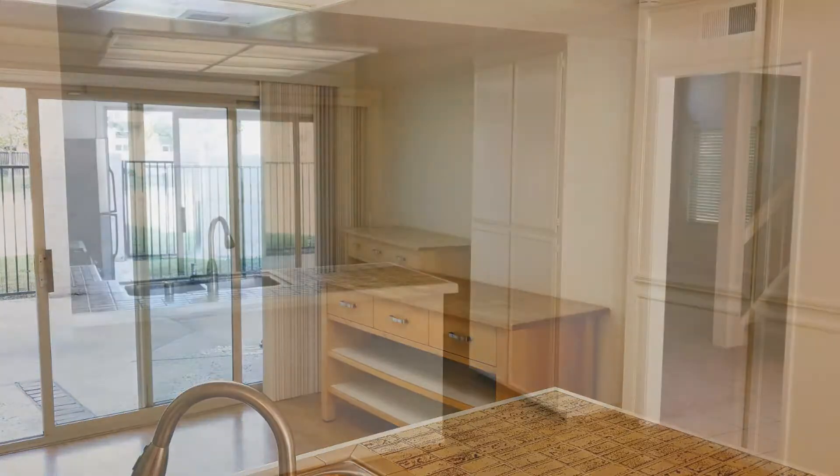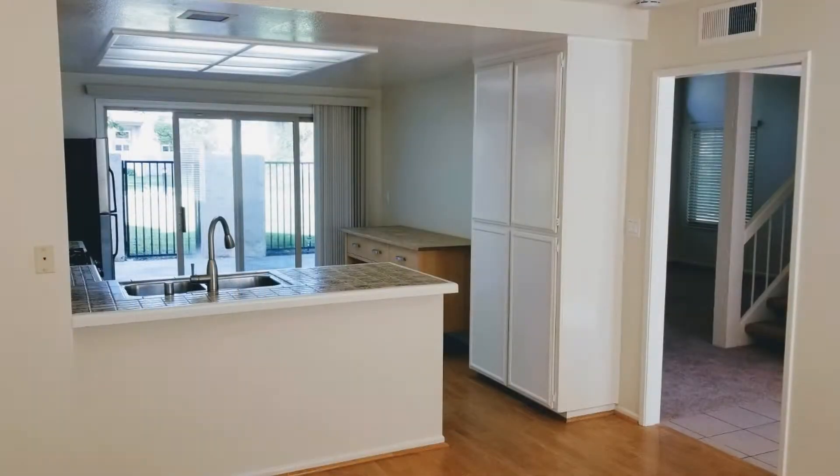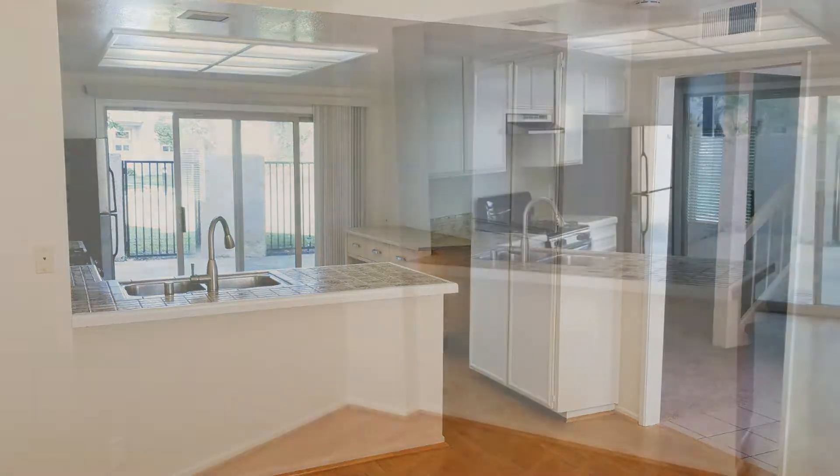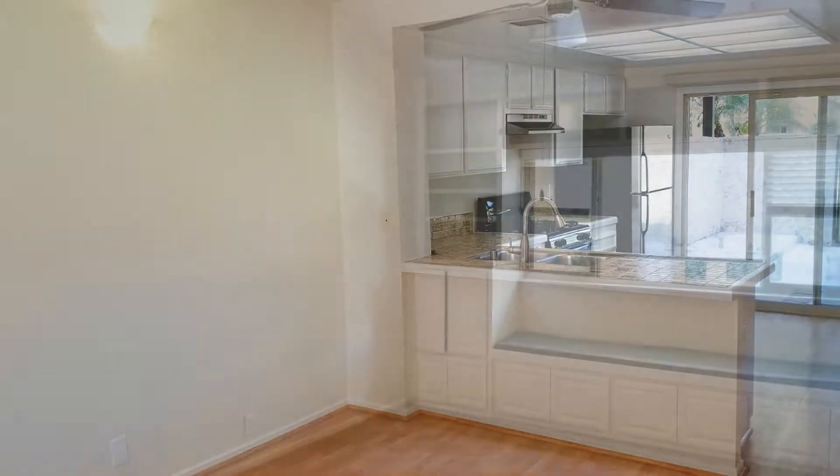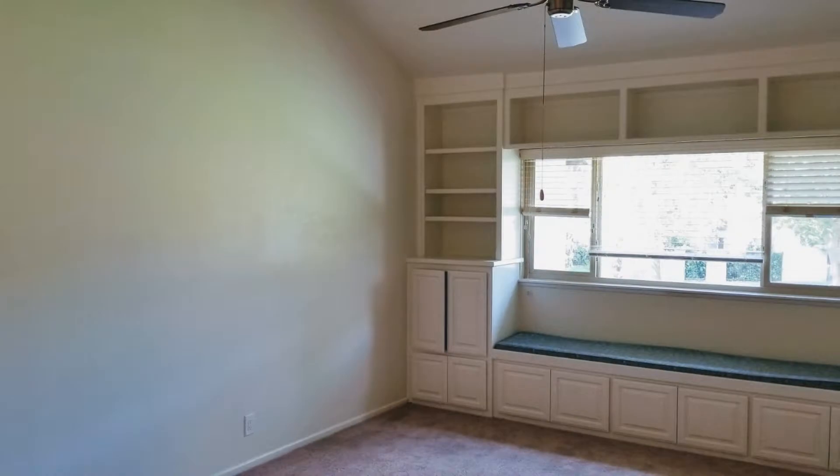It's equipped with complete appliances such as a stove with an oven, refrigerator, gas stove and microwave. The kitchen opens to the dining area, making it very convenient for entertaining.